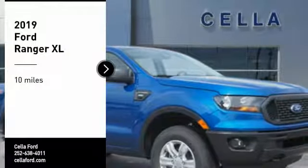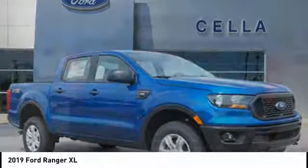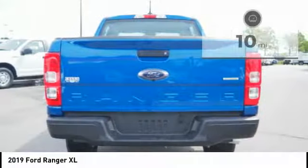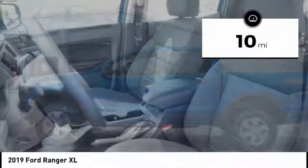We are pleased to show you the 2019 Ranger. Tough inside and out, Ranger proves its mettle. This vehicle has less than 100 miles. Here are some of this vehicle's great options.